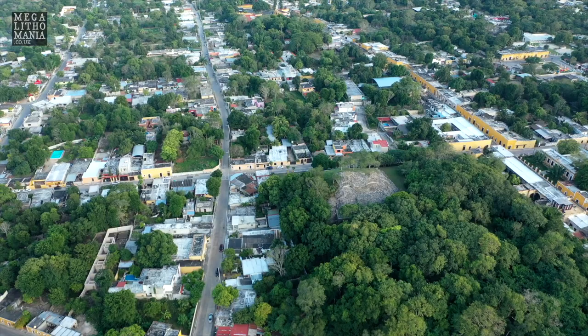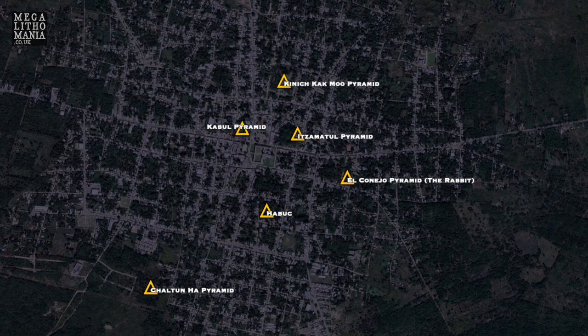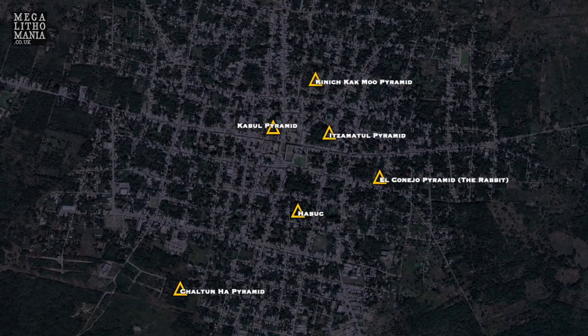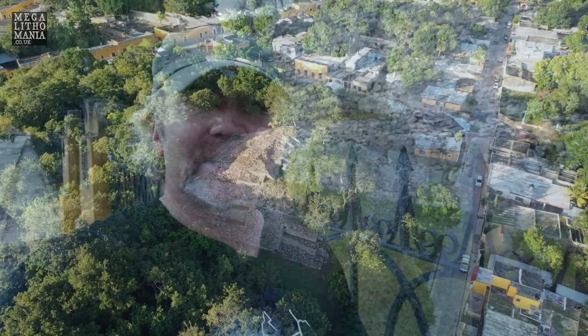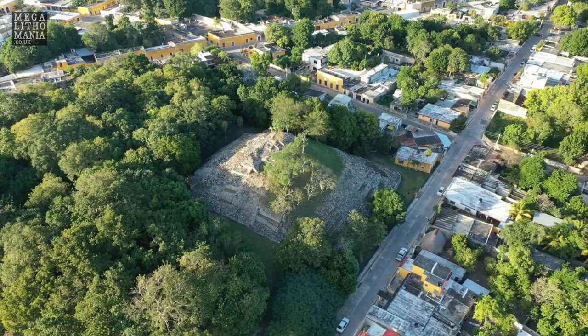We've seen the rabbit archaeological zone and the metal pyramid as well, plus a few other little ruins. Obviously there's Chalton Ha, which is very interesting and relatively newly discovered. There's a whole load of stuff around Izamal that we're probably going to include on our tour when we do one here, because it's got megalithic aspects and certain parts which are unexplained — just the sheer magnitude of some of the stones. No one really comes here, probably because it's free entry, but it's one of the most impressive archaeological sites in all of Mexico. Hope you subscribe to the Megalithomania channel, click the bell icon, and be a patron if you can — we really appreciate it and we'll keep exploring and sharing our research with you.